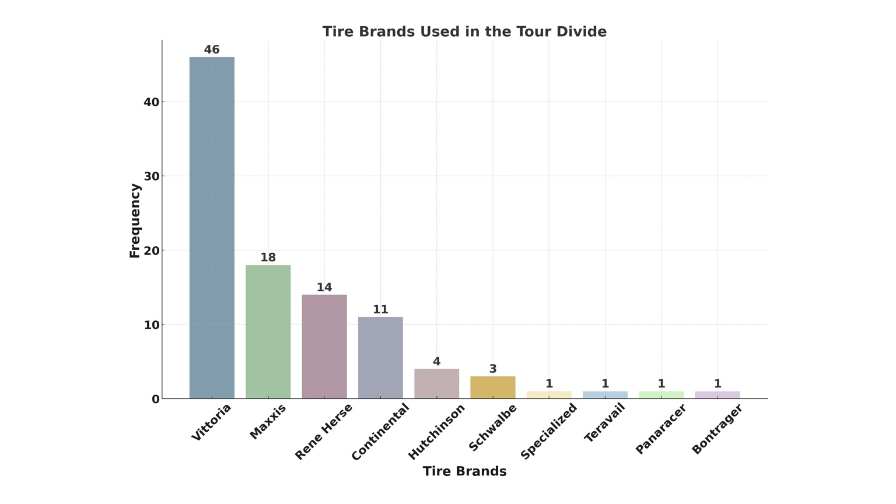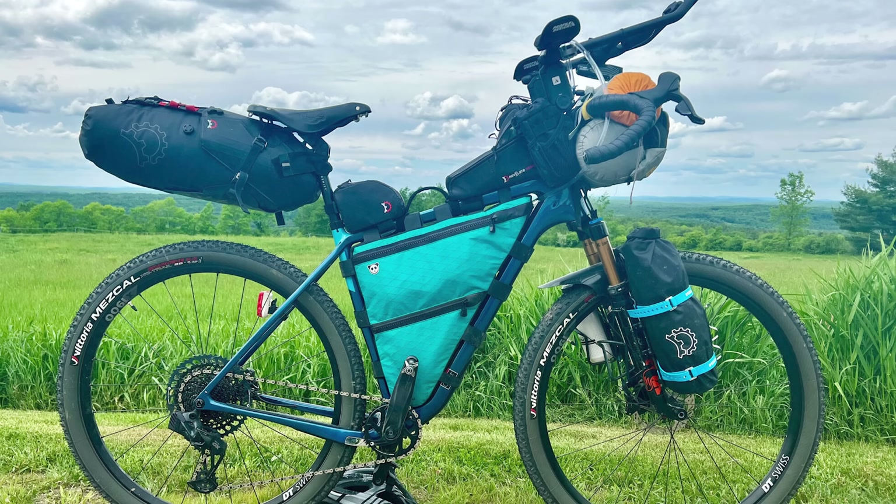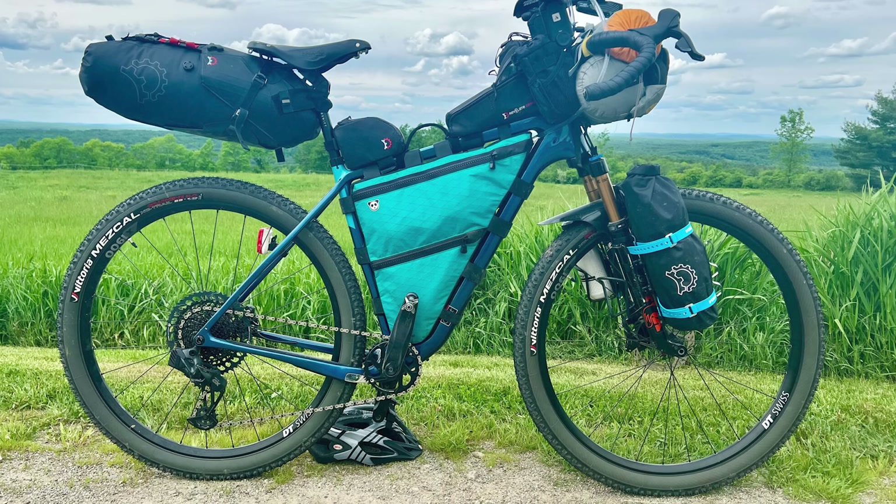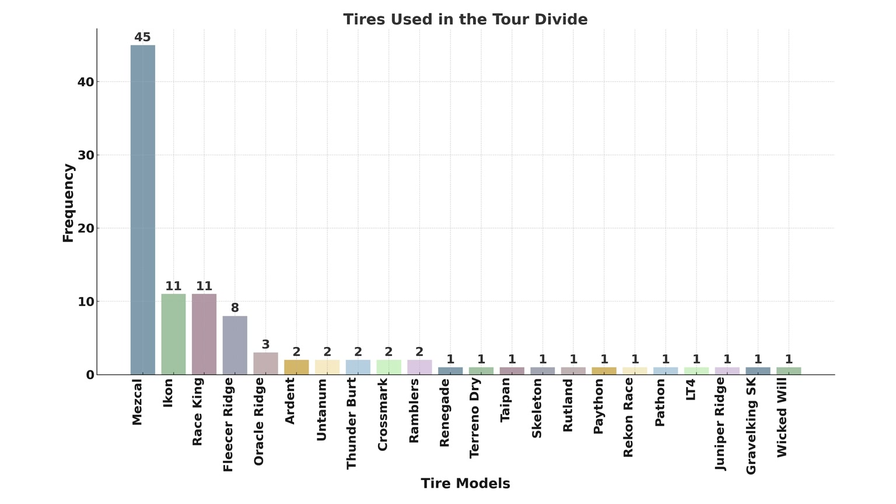In terms of tire brands, Vittoria dominated with 46 riders using their tires, followed by Maxxis at 18, and Rene Herse rounding out the top three at 14. Specifically, the Vittoria Mezcal was overwhelmingly popular with 45 of the 46 Vittoria users choosing this tire. The second most common tire was actually a tie — Maxxis Icon and the Continental Race King, each used by 11 riders. Overall, 10 tire brands were represented with a total of 23 different tire models.